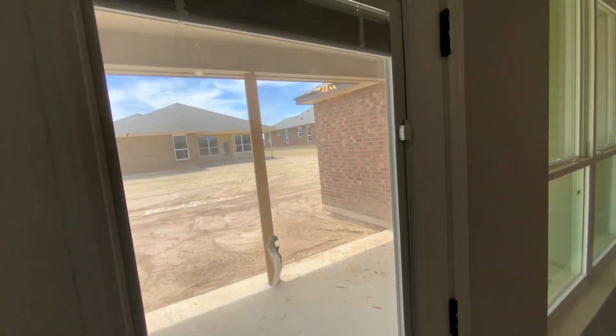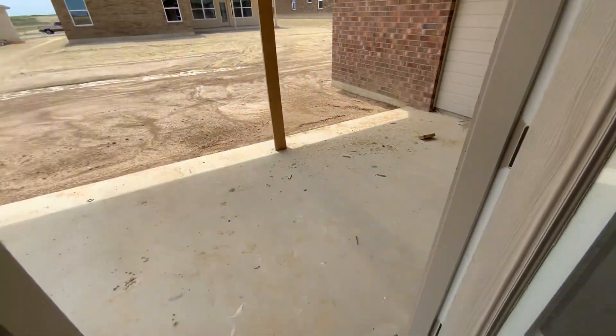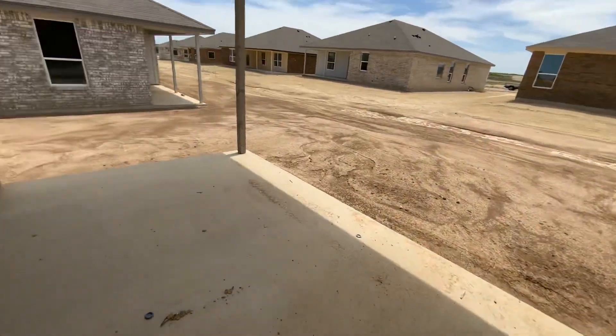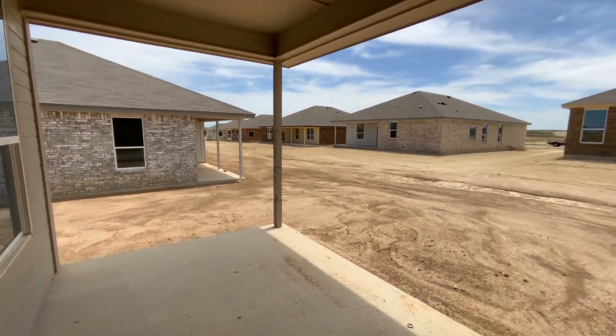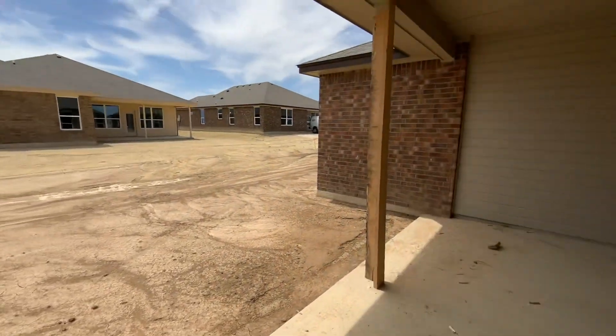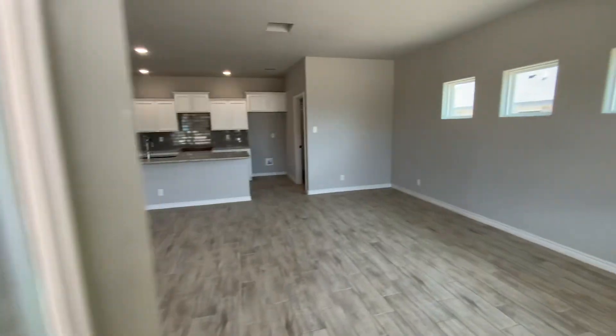This back door does have the built-in blinds. Huge covered back patio. They're getting ready to put up the fences on all these and the sprinkler system. Got lots of inventory available right now.